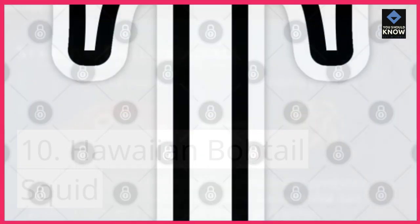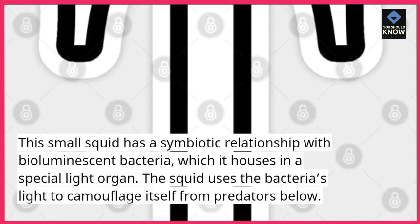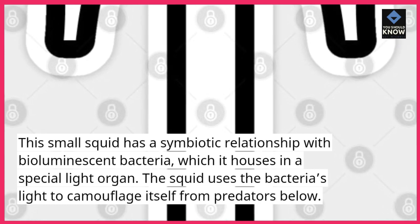The Hawaiian bobtail squid has a symbiotic relationship with bioluminescent bacteria, which it houses in a special light organ. The squid uses the bacteria's light to camouflage itself from predators below.